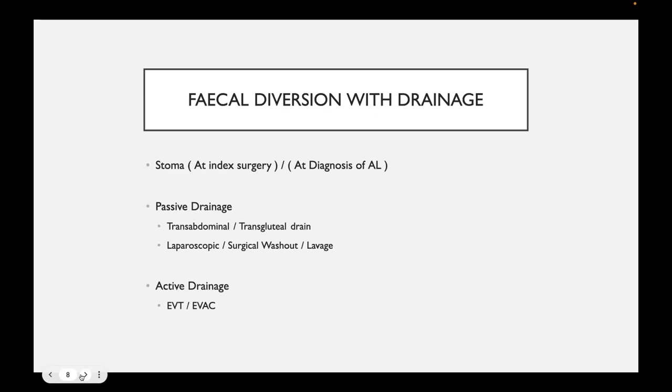Fecal diversion with drainage is the second and third strategy analyzed. In both these groups, a stoma is formed either at surgery or when the anastomotic leak is diagnosed. Passive drainage is defined as putting a drain transabdominally or transglutally into a collection, or using a form of surgical washout — laparoscopic, open, or lavage. Active drainage involves the use of endoscopic vacuum therapy — essentially the endosponge.